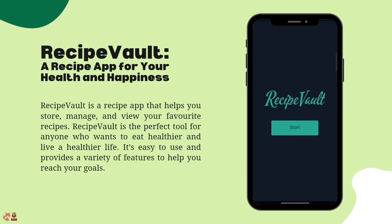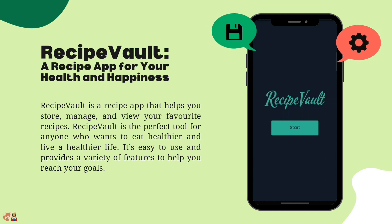Recipe Vault — a recipe app for your health and happiness. Recipe Vault is a recipe app that helps you store, manage and view your favorite recipes.